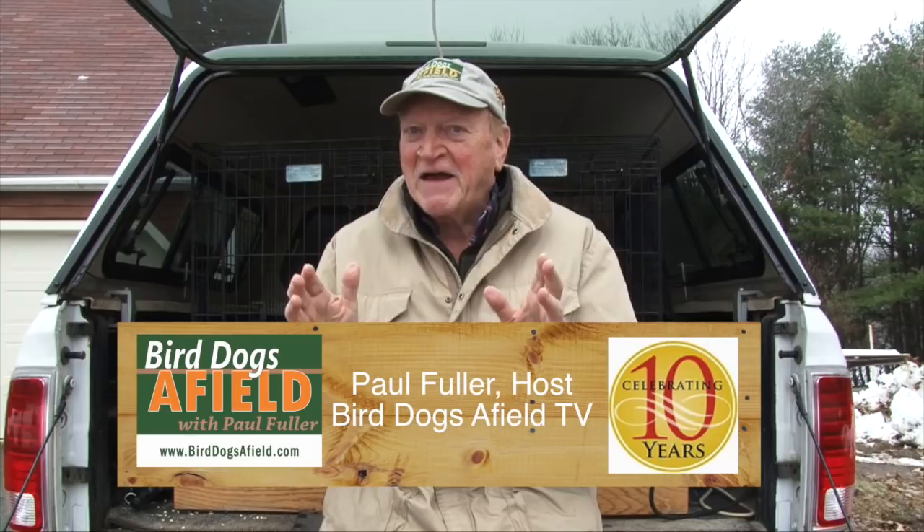Hi folks. I want to share with you a few seconds of video, and to me this is what makes us grouse hunters. It's this type of excitement that can make our whole day or even an entire week.